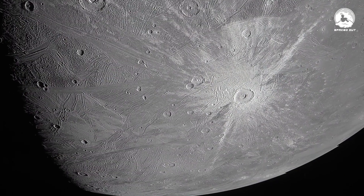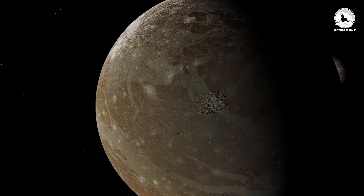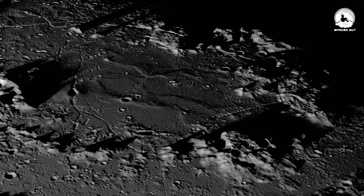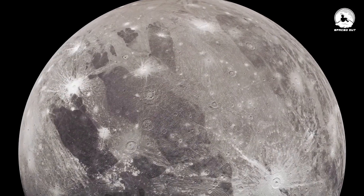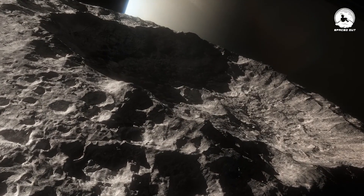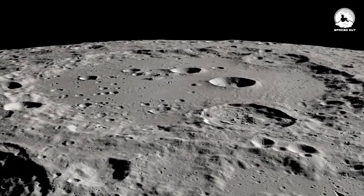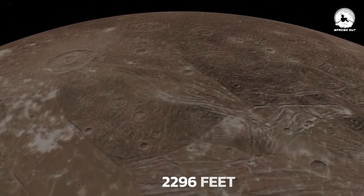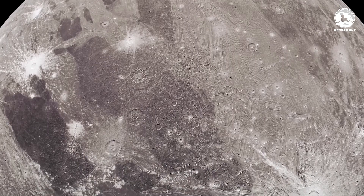The moon's surface is characterized by large dark regions covering about one-third of its surface, and lighter regions constituting the remaining two-thirds. By analyzing the number of impact craters on these sections, scientists have deduced that the dark regions are older due to their higher crater density. The lighter regions exhibit fewer craters but showcase impressive long ridges and grooves, some reaching up to 2,296 feet in height and spanning thousands of miles.